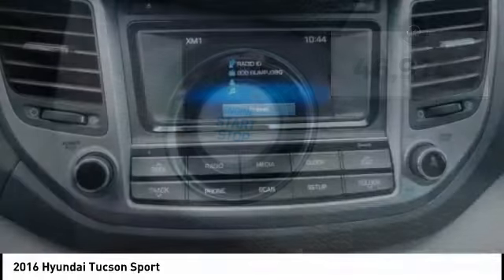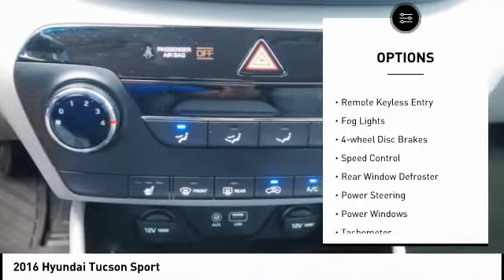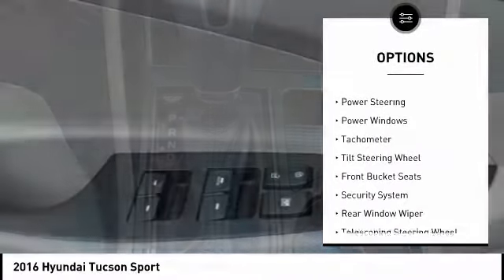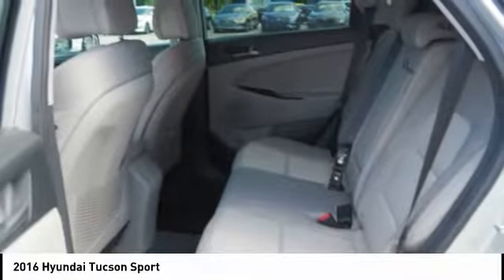Here are some of this vehicle's great options: electronic stability control, wheel locks, power liftgate, brake assist, traction control, remote keyless entry, fog lights, four-wheel disc brakes, speed control, and rear window defroster.